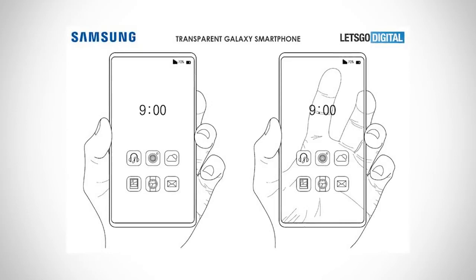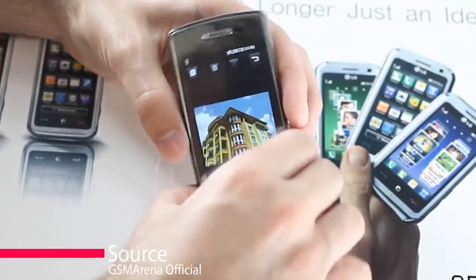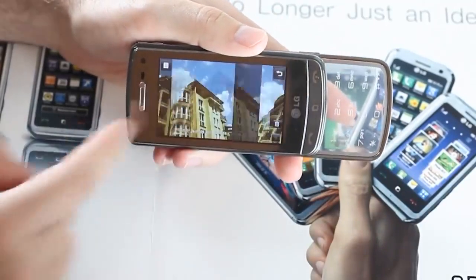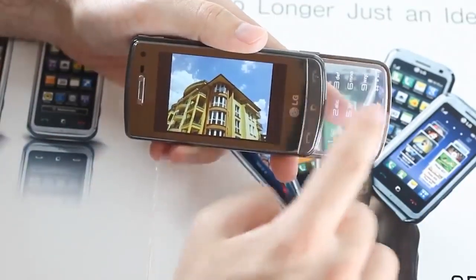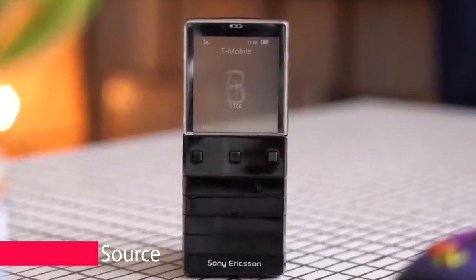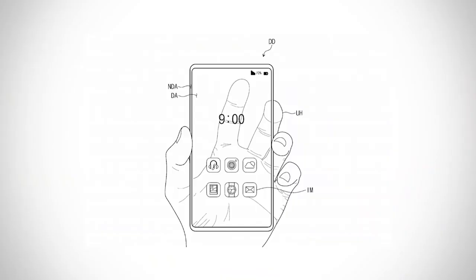Dreams of transparent phones aren't new. LG had a crack in 2009 with the GD900, but it only featured a transparent keypad. Sony Ericsson followed up with the Xperia Pureness which, to its credit, did feature a transparent display, though it wasn't very good.